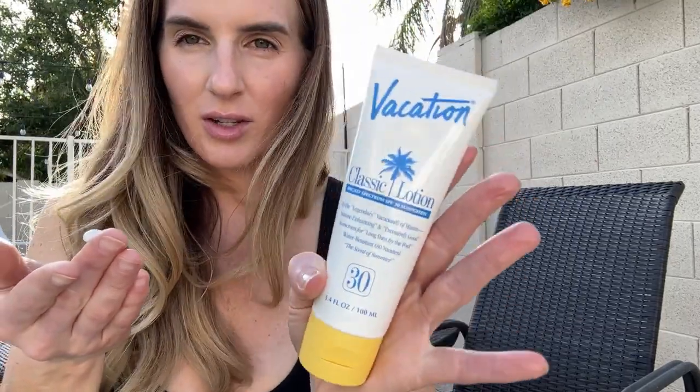Vitamin E and yeah, you can obviously look at the ingredient list, but I really like this stuff. I think it's a great smelling product and I enjoy it — like it doesn't leave my hands feeling yucky. You know how some leave like a film on your hands? This stuff doesn't do that.